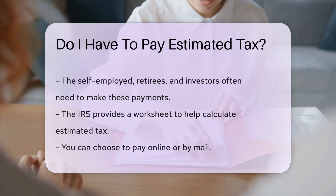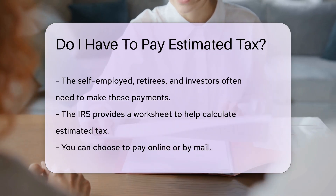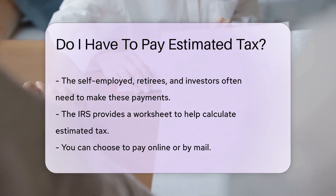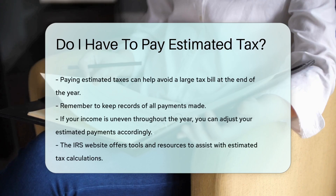The self-employed, retirees, and investors often need to make these payments. The IRS provides a worksheet to help calculate estimated tax. You can choose to pay online or by mail. Paying estimated taxes can help avoid a large tax bill at the end of the year. Remember to keep records of all payments made.